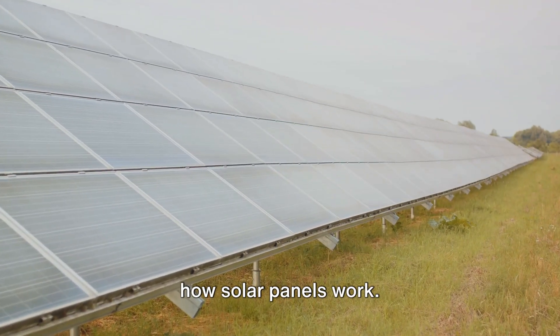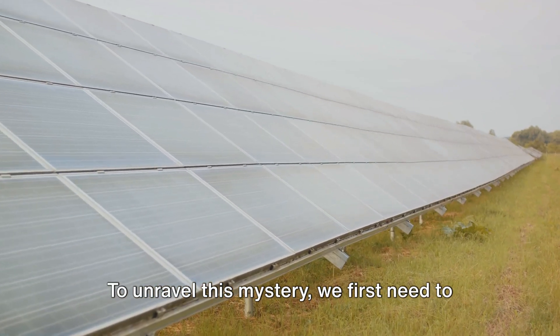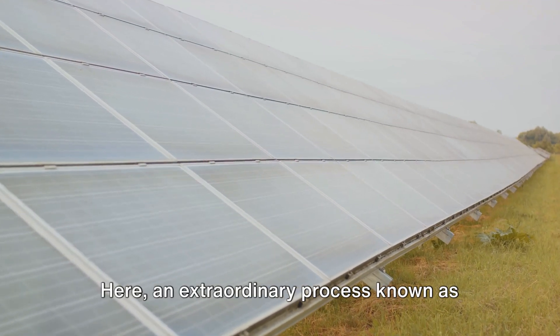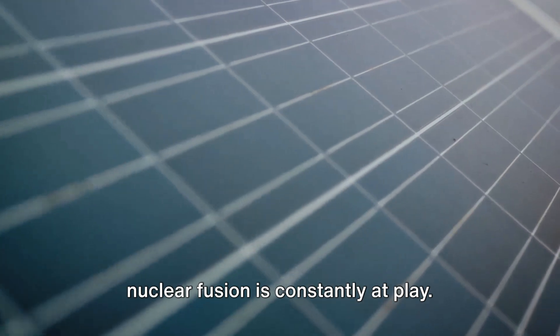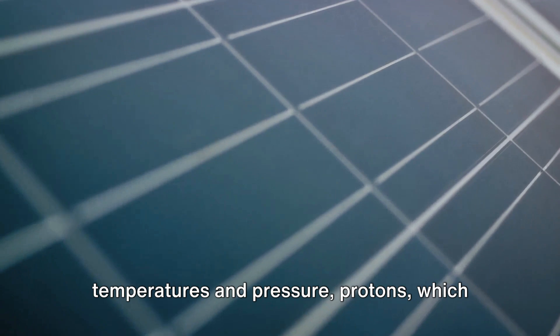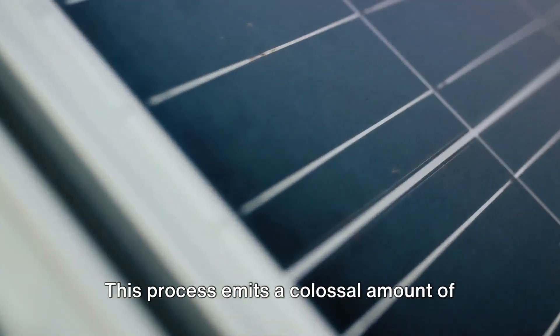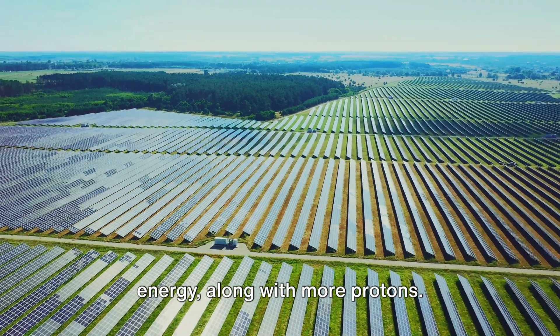Let's delve deeper into the science of how solar panels work. To unravel this mystery, we first need to journey to the heart of our solar system — the sun. Here, an extraordinary process known as nuclear fusion is constantly at play. In the sun's core, under extreme temperatures and pressure, protons — which are essentially hydrogen atoms — collide and fuse to create helium. This process emits a colossal amount of energy, along with more protons.